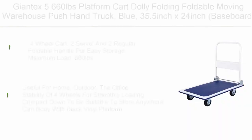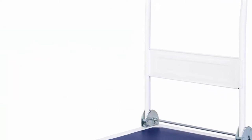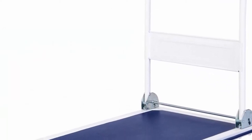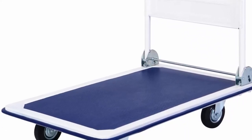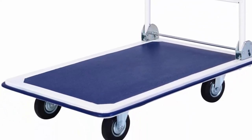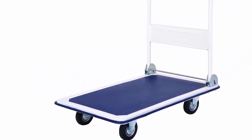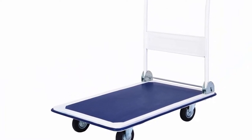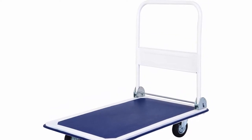Top 10: Giant X5 660lb Platform Cart Dolly — Folding, foldable moving warehouse push hand truck in blue. Features a 35.5-inch x 24-inch baseboard four-wheel cart with two swivel and two regular wheels. Foldable handle for easy storage. Maximum load 660lb. Useful for home, outdoor, and office. Stability of four wheels for smooth loading. Compact down to store anywhere. Note: swivel casters must be assembled near the side of handle.